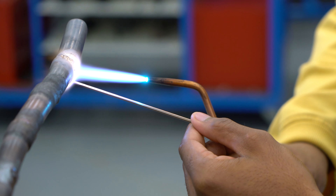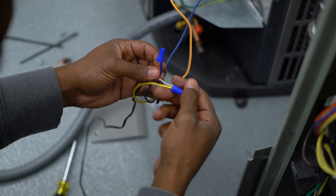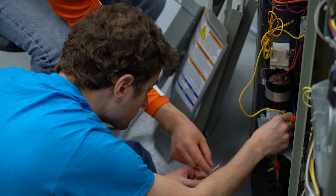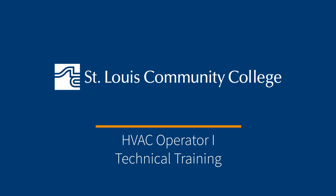Our program is truly affordable and students are here learning real-world application. It's not just reading a book — they're coming in to get experience so that when they meet their employer, they know what they're talking about and they know how to do repairs.